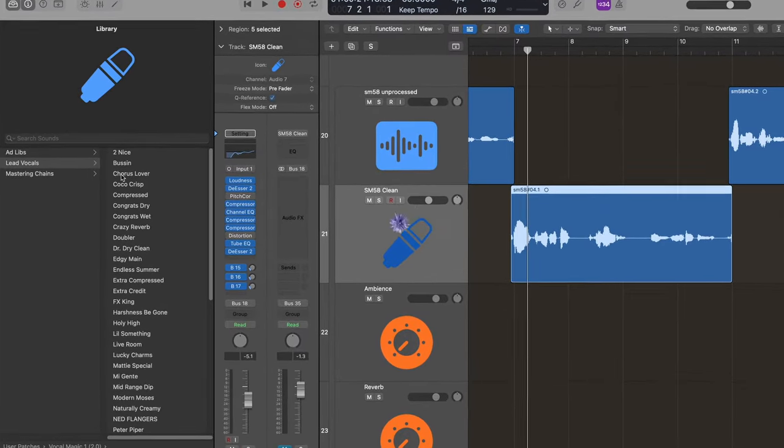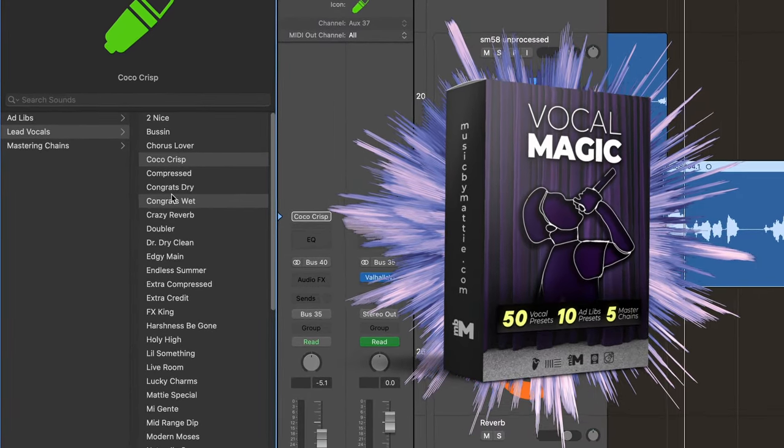If you've liked the processing that you've heard so far on all the vocals, you can do that with one click if you get my vocal preset pack called Vocal Magic 1 — link in the description below.